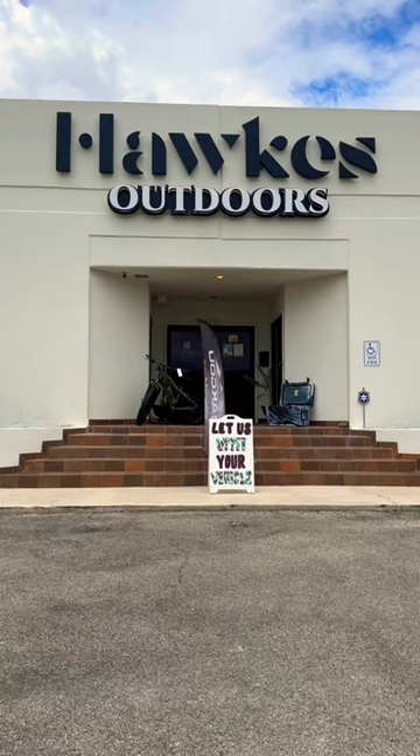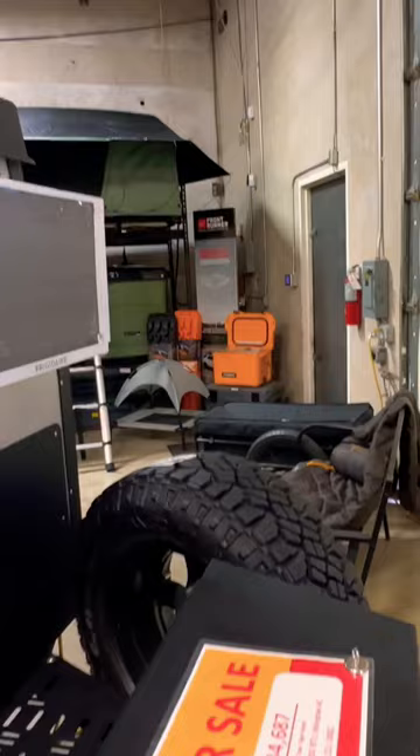Hello everyone, how y'all doing today? I went over to Hawks in San Antonio and ran into a Texas trailer, the Tiger Moth.